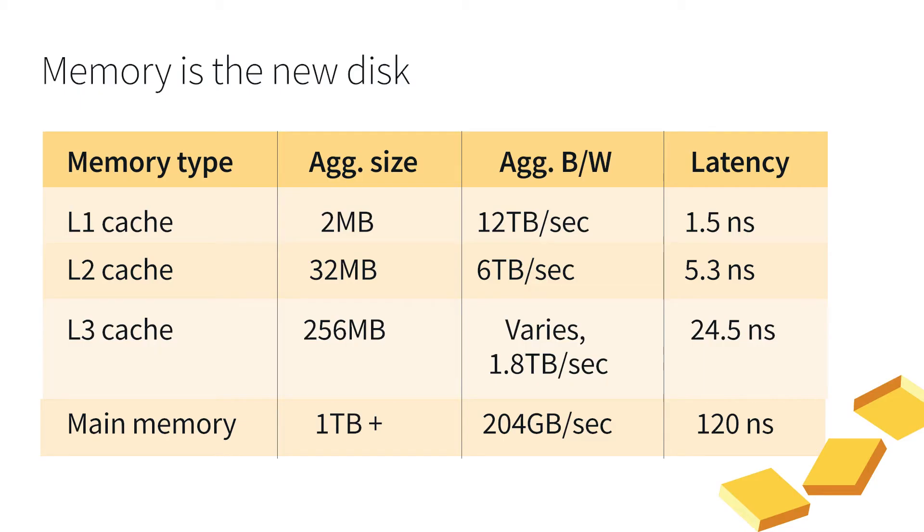The reality is memory is the new disk. Looking at the speeds of different memory types: L1 cache can move data at 12 terabytes per second in aggregate across all cores; L2 cache at 6 terabytes per second; L3 cache around a couple of terabytes per second; but main memory only 200 gigabytes per second. To go fast, we can't use main memory to store or retrieve processing data — and it's a double penalty because working in main memory messes up the caches. We have to process data from cache, not main memory, writing code that works with kilobytes of data, not gigabytes.